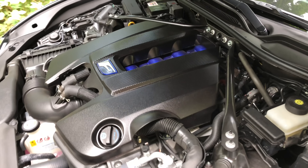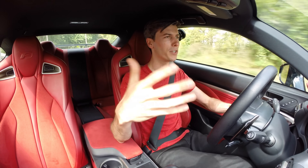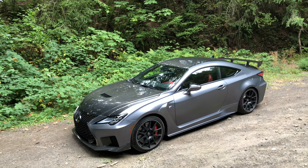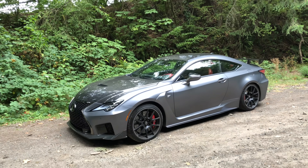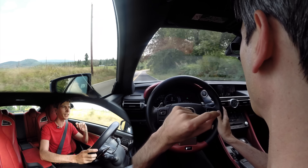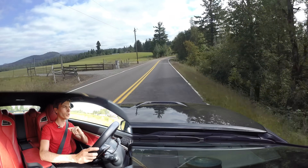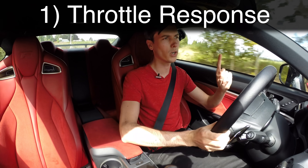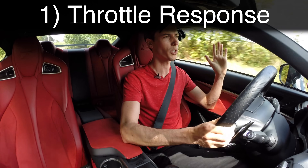There's kind of an allure to naturally aspirated engines because of that. In this video we're going to be talking about five reasons why perhaps you shouldn't be buying that turbocharged car — perhaps you should be looking at a naturally aspirated engine — because there are some real advantages to naturally aspirated engines and some real disadvantages to turbocharged cars. Starting off, we are going to talk about throttle response, and of course turbo lag is going to be mentioned here.